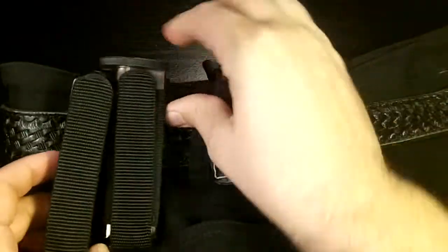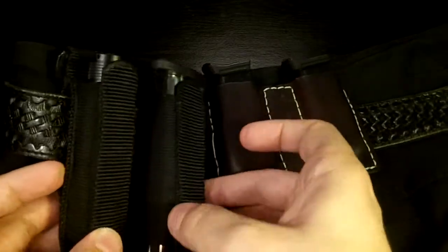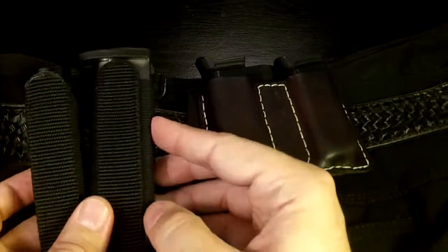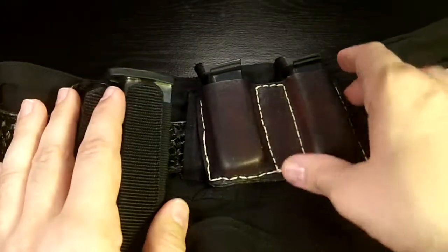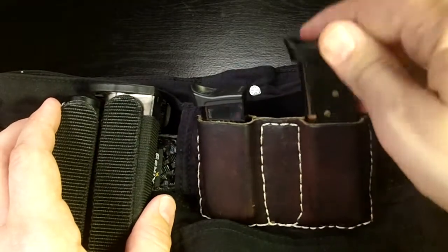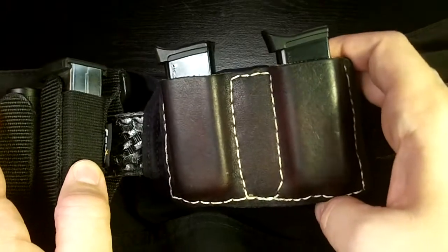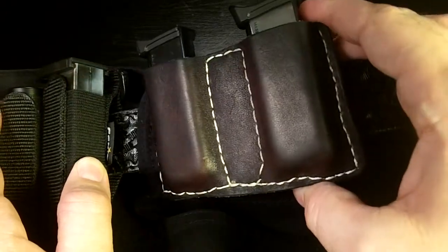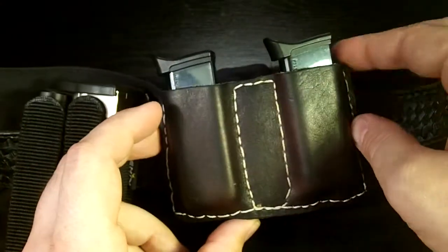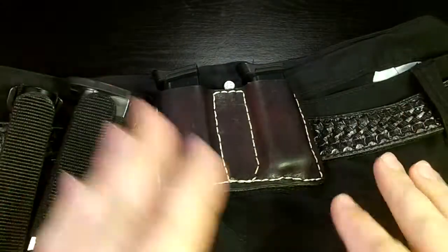Here's my magazine setup — you can see this pouch is the same as the other one, I'm just using it for a different purpose. That thing is super secure in there. These are my LCP magazines, and this leather magazine pouch works for now — I got it at a gun show when I got that LCP a few years back.